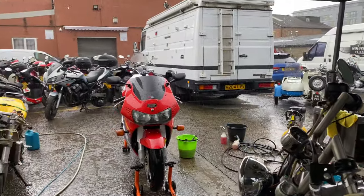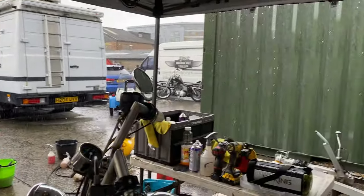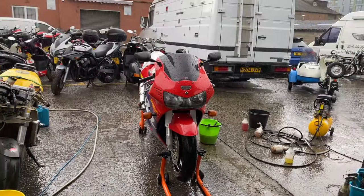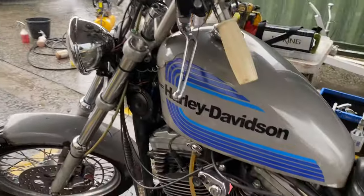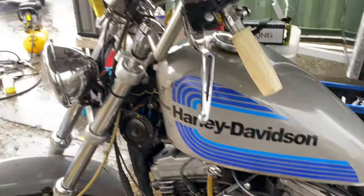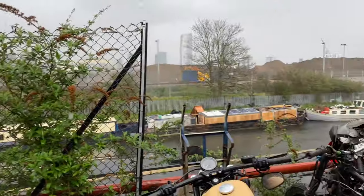This bloody weather — look at it, it's pissing down! Three times we've dried this bike off and then it rains. We've still got this one in, trying to get a bit of painting done here and there to cover up some rust. Bloody rain — look at it, coming down sideways!